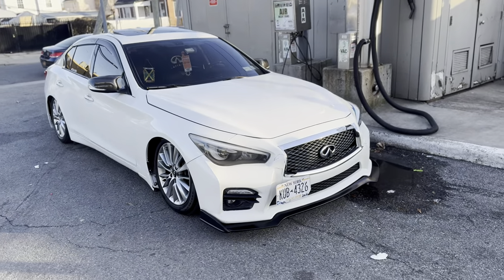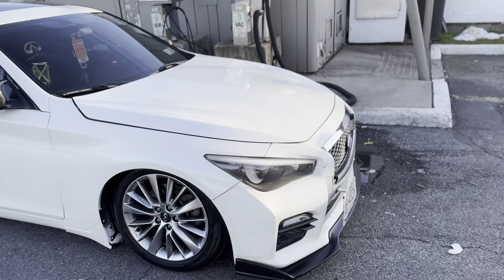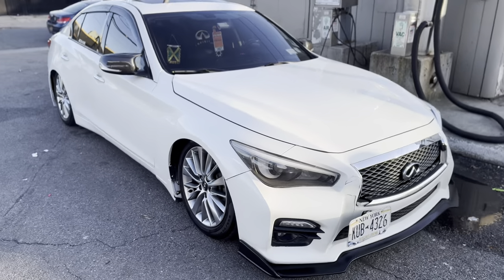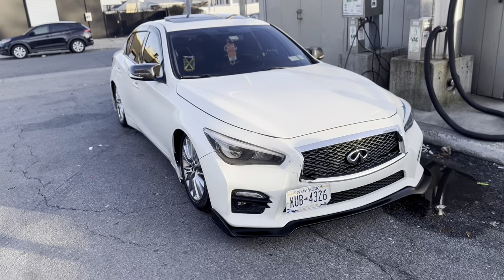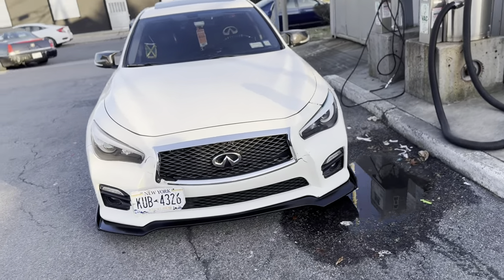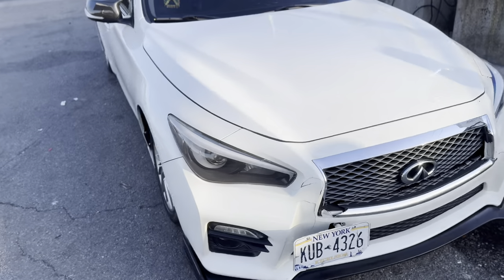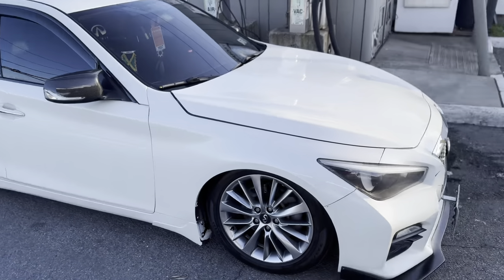That's a little overview walkround of the car — stay tuned for more. This is the first YouTube video for the channel. I'm gonna drop plenty more. I'm just trying to get comfortable with recording and finding time. Don't miss out — Tony Tone aka Phantom Q50.